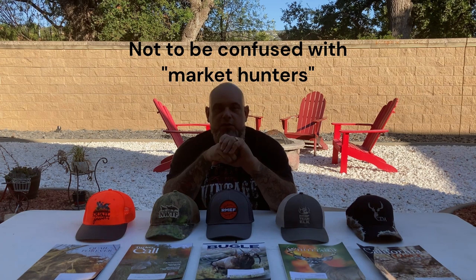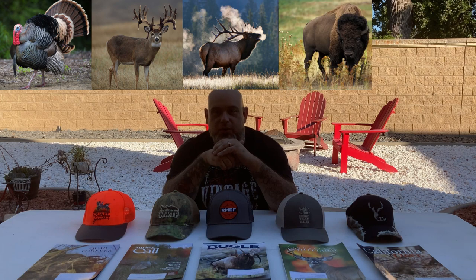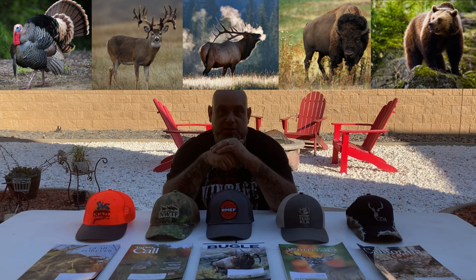If it wasn't for those early hunters — those forefathers of the conservation ethic — we wouldn't have wild turkey in this country, we wouldn't have white-tailed deer, we wouldn't have elk, we wouldn't have buffalo. The buffalo population is thriving, the grizzly population is thriving. There's so much good that came out of that ethic.